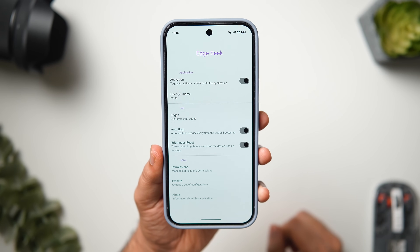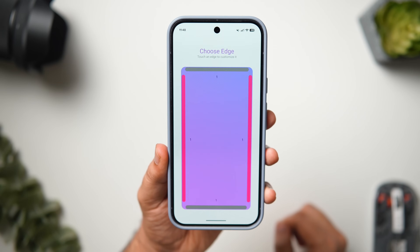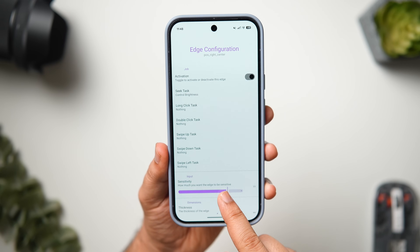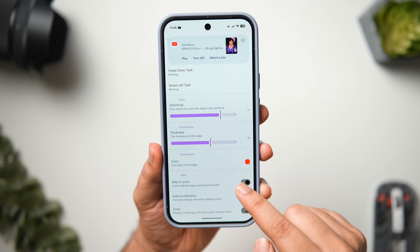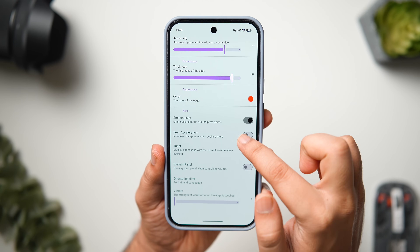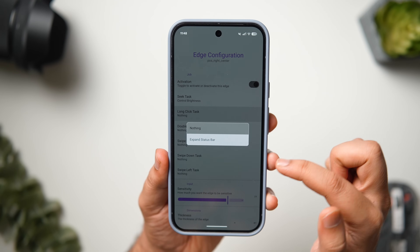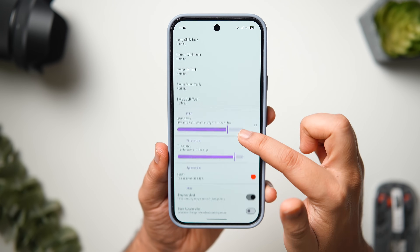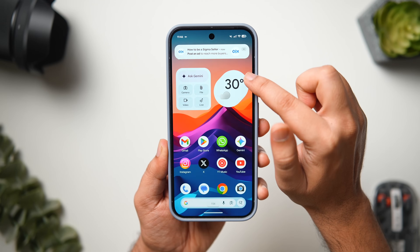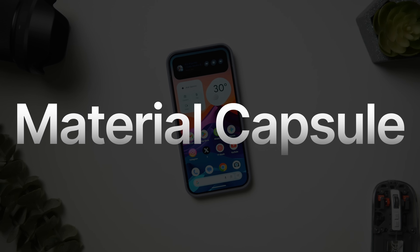Instead of fumbling through the quick panels looking for the brightness slider, you can just swipe over the edges to dim your phone screen with a smooth and seamless transition. Similarly, you can control the media volume by swiping over the left side. You simply need to install the app and allow the required permissions. You can even customize the edges by adjusting the sensitivity and trigger area, change the color, enable or disable haptic feedback, and a lot more.